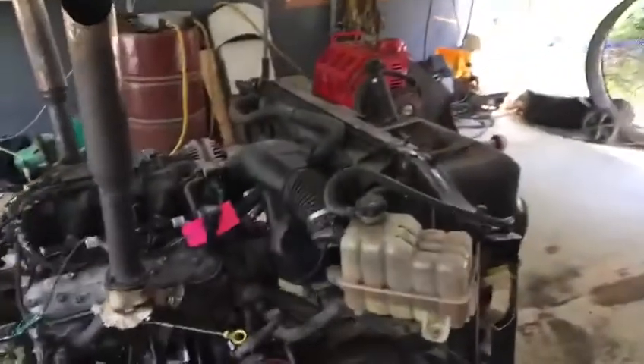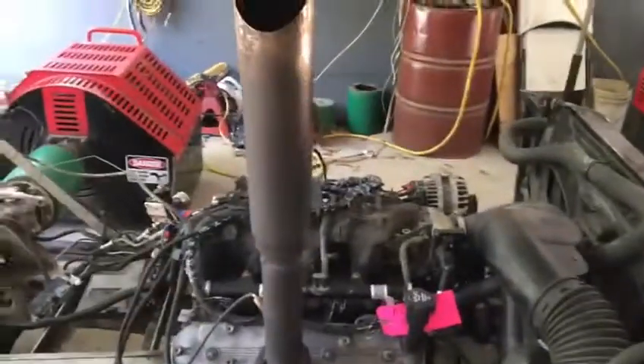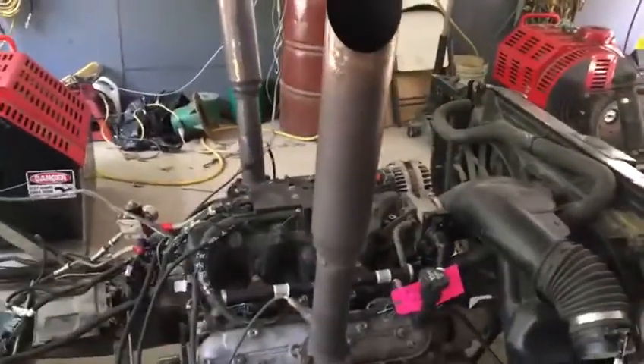Hey, welcome to Just Chevy Trucks, folks. We're down here at EFI Express in Lee. What we have for you to see today — and what you just heard — is Alvin Copeland's 6-liter engine.